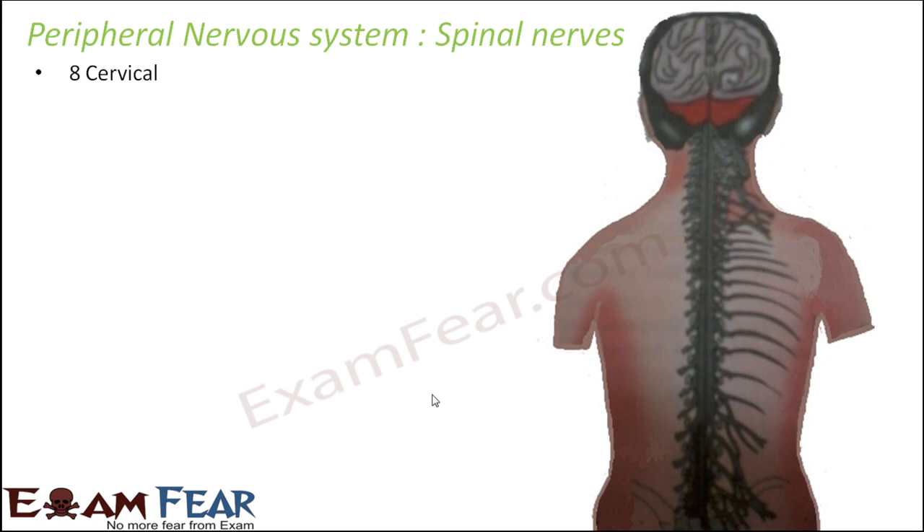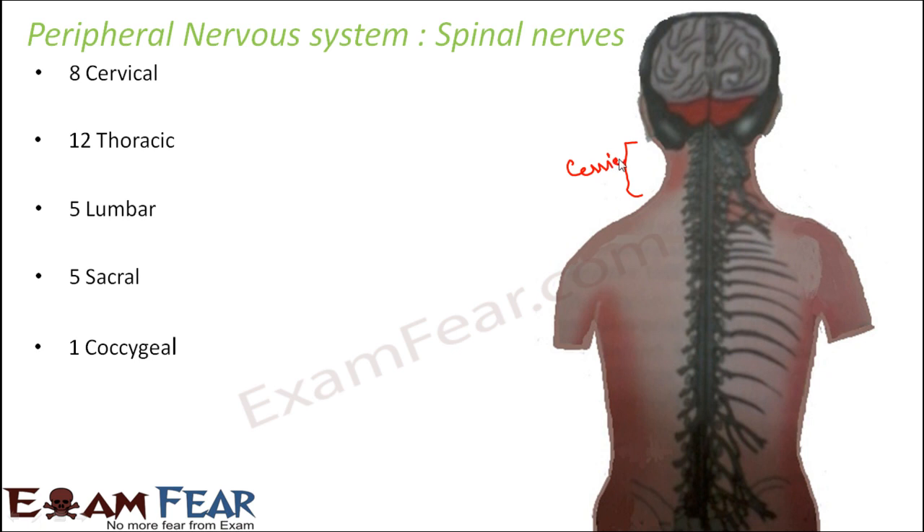Now let us look at the spinal nerves. There are 8 cervical nerves, 12 thoracic nerves, 5 lumbar nerves, 5 sacral nerves, and 1 coccygeal nerve. The cervical region has 8 spinal nerves connected to the spinal cord, followed by 12 thoracic nerves, then the lumbar, sacral, and coccygeal regions. These are the various regions of the spinal cord from which different nerves originate and connect to different parts of the body — forming the set of peripheral nerves that connect the brain and spinal cord to the rest of the body.